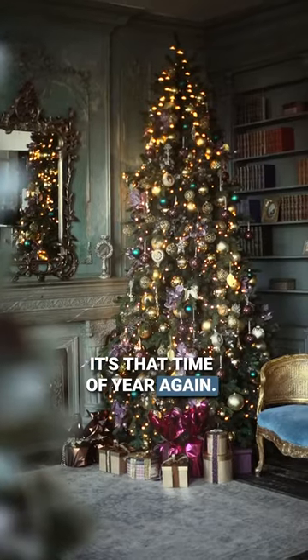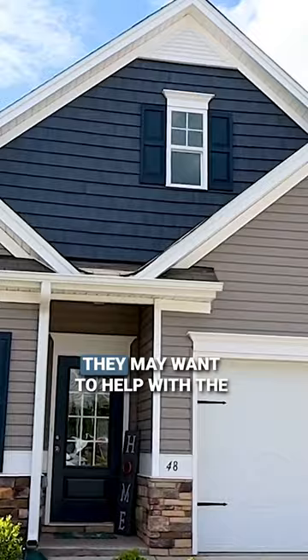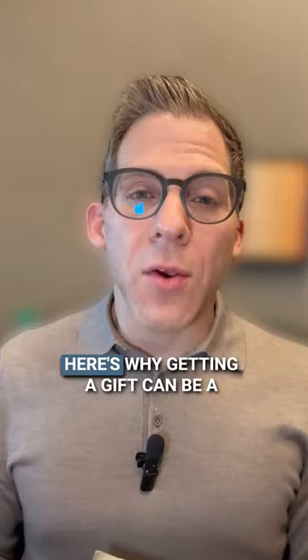It's that time of year again. You may get a gift, and if someone finds out you're buying a home, they may want to help with the down payment. Well, guess what? If they give you cash, it can be a problem. Here's why getting a gift can be a problem when you're getting a mortgage.